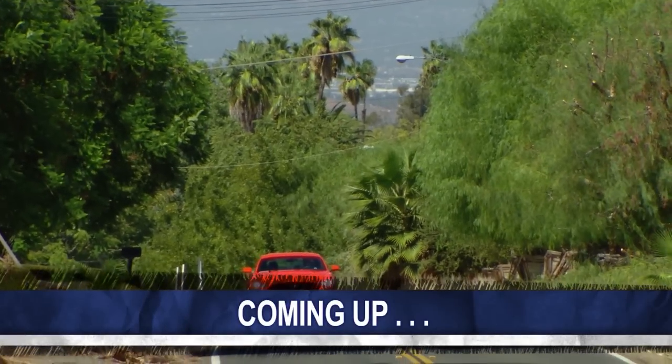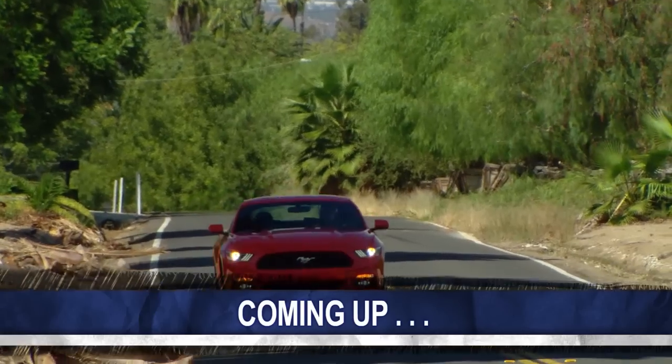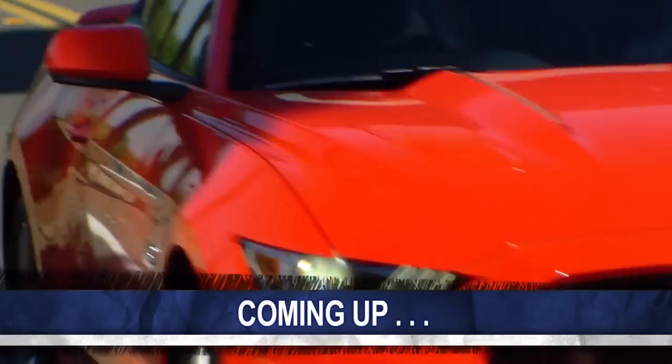Two days ago, I got to test drive several different versions of the all-new Mustang. Coming up next, I'll give you my impressions of this car. Here's a hint: whoa, doggy!